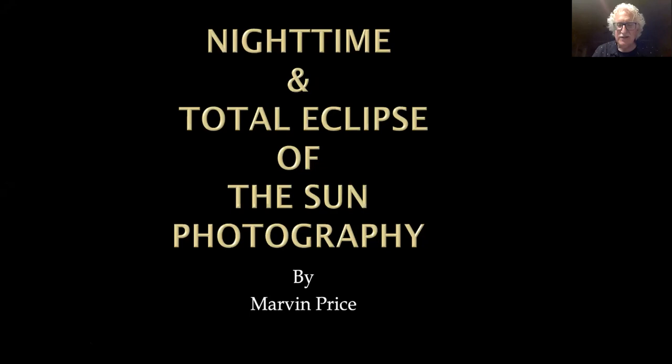I really appreciate the club inviting me to come speak today. I've judged several contests for you guys, and I know you're all excellent photographers. I hope I can just add a little bit to your repertoire. I will be talking about nighttime photography, and more importantly, how to prepare for the total eclipse of the sun, which will be coming back through the United States on April 8th, 2024. I hope I get you guys excited about that upcoming event.